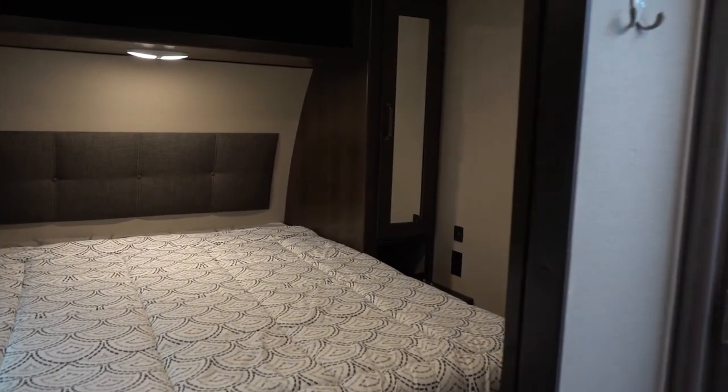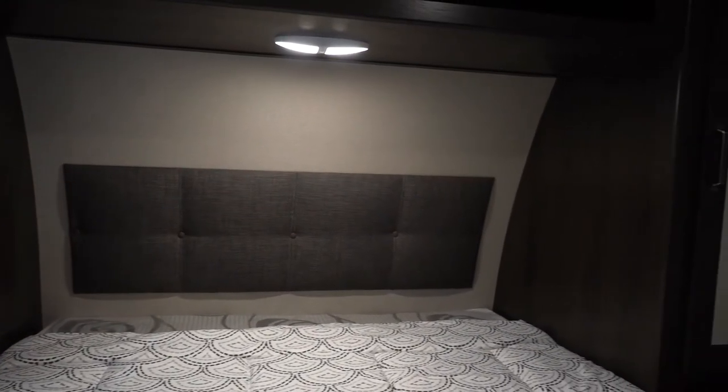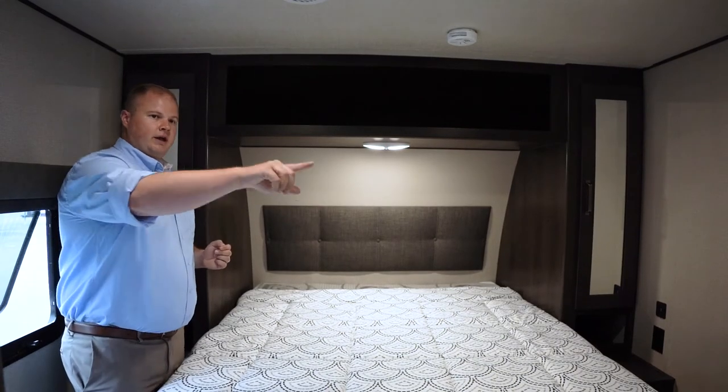Up at the front here I'm in a pretty good sized bedroom. We have a standard size queen bed in here. There's storage above and below and to either side of the bed. You also have an exit door from the bedroom in case someone's in the bathroom and you want to get out to the main living area.